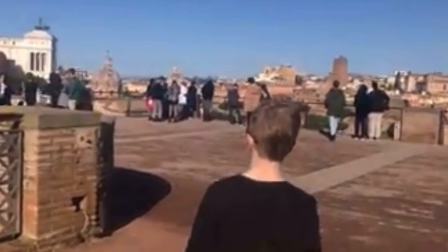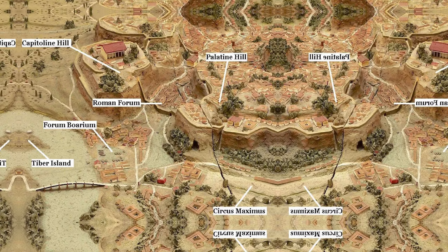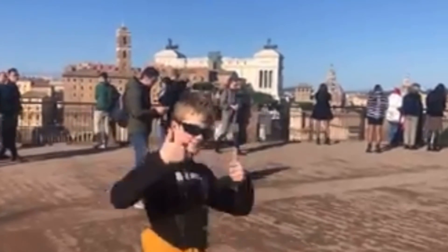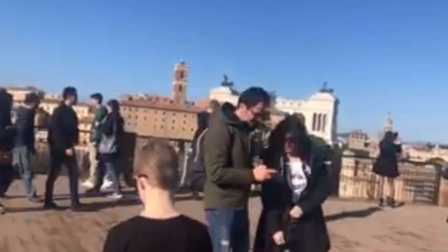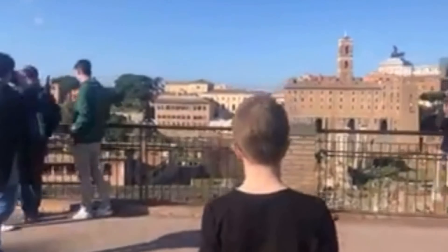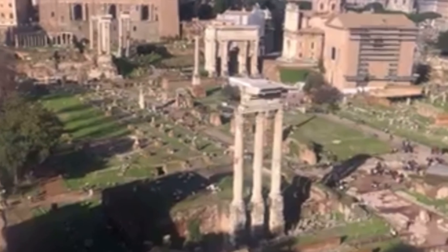Ever since the ancient foundations of the city, Rome has been known as the city built on seven hills. Throughout the years, this original citadel has grown and expanded even further into the countryside, meaning it now covers a much larger area than its original seven hills. As a result, we now have the incredible variety of views that give out into the various parts of the city.